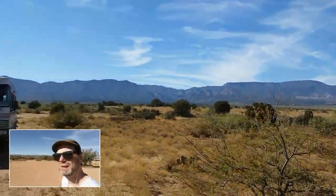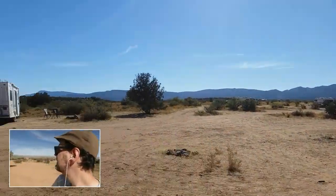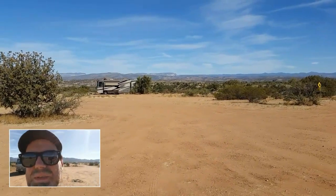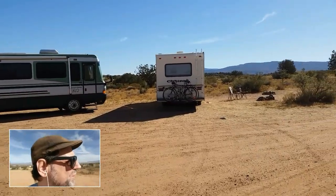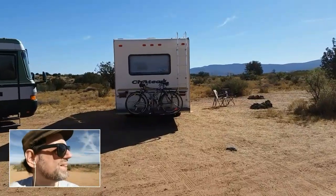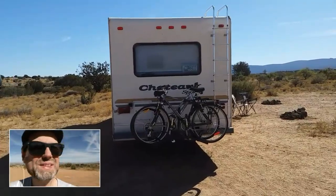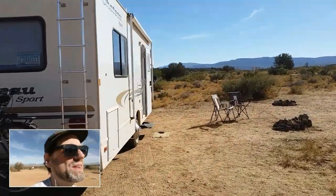A bunch of other people are camping around here — I met them and they're very nice. Over there there's a big diesel pusher parked. Right now there's some noisy RV that just started up, or maybe a motorcycle, I'm not sure. Anyway, it's quite comfortable here and I'll probably stay for another week or so. Internet is also great.